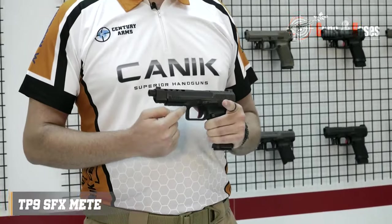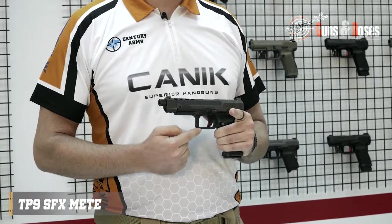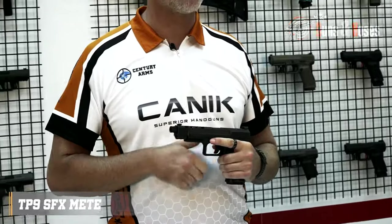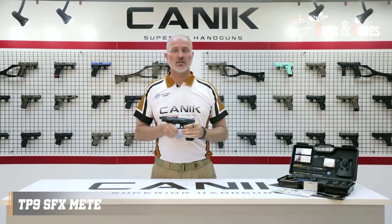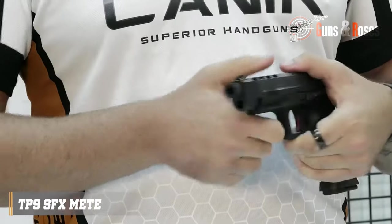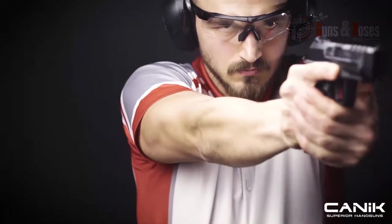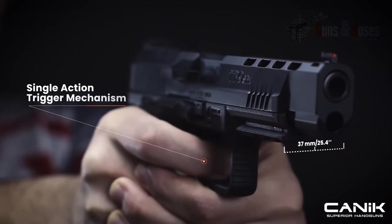No external safeties are available, but if you could use a gun with ambidextrous controls, this is the one to try out. When it comes to holding the gun, you get that steady hold because of its grip texture, which feels great in your palm. The trigger is crisp, and shooting is made enjoyable — all at just $550.